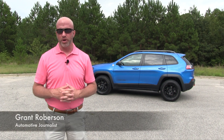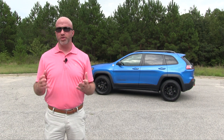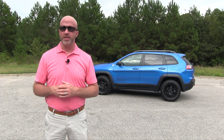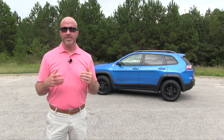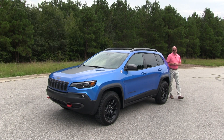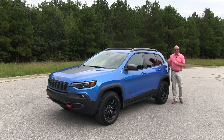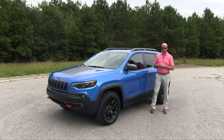Welcome to this edition of Road Warrior. I'm your host Grant Robertson. As of late I've driven about every crossover there is, and sometimes I have to give pause and realize that when you get a sport utility like this one, crossovers truly don't fit in this segment. This week's test drive is the 2019 Jeep Cherokee Trailhawk edition, pretty much screaming all SUV and four-wheel drive prowess.